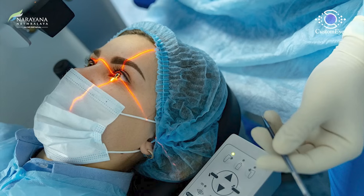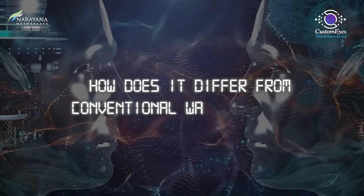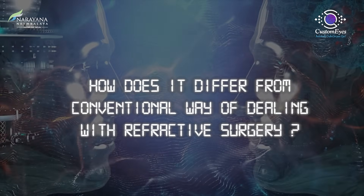After we do this testing, all images are transferred to the laser machine. Our doctors will then tell you which surgery will do the best for you, which will not be as suitable, and what they would recommend. The way this differs from conventional refractive surgery is that we have a personalized digital mapping and a personalized planning which is unique to you.